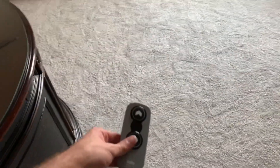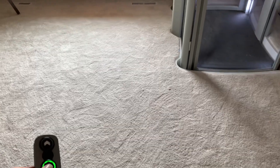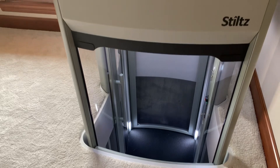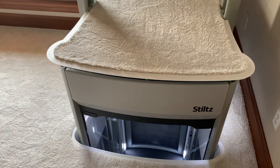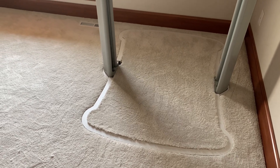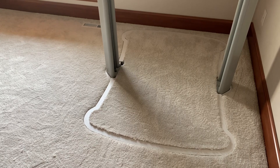There you have it. A big thank you to the homeowner for letting me film this. If your home needs an elevator, look no further than Stilts. They have two sizes: the Duo elevator which fits two people, and the Trio elevator — which is this one — that fits one wheelchair or three people. I'm going to shut the door and let you watch it go down below again. There it goes. And that is it — thank you for watching.